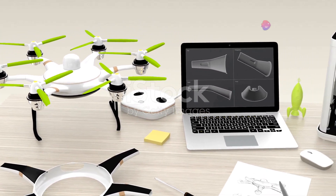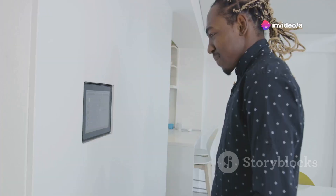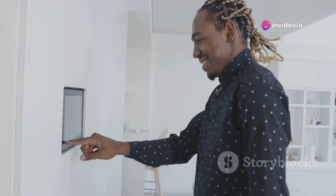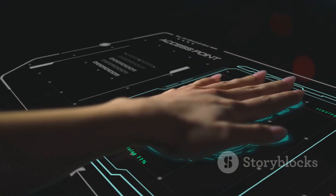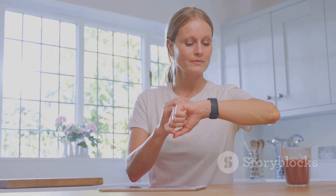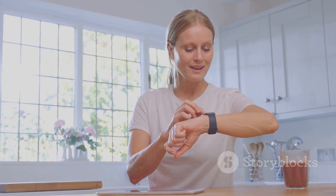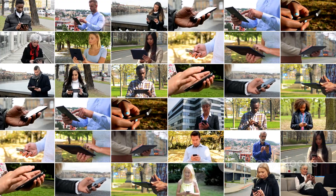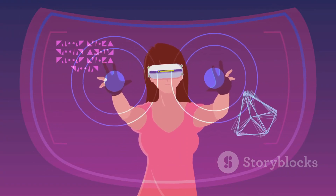So there you have it — the top 10 must-have tech gadgets of 2024. From smart home devices to cutting-edge wearables and mind-bending augmented reality experiences, this year has truly delivered some incredible innovations. Whether you're looking to upgrade your home, enhance your health and fitness, or explore the latest in tech, there's a gadget on this list for everyone. Thanks for watching, and we'll see you in the next video — stay tech savvy!